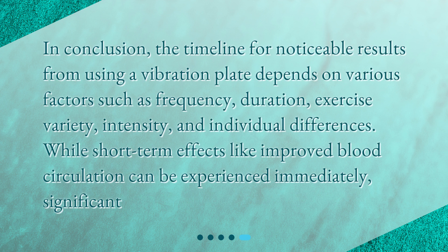In conclusion, the timeline for noticeable results from using a vibration plate depends on various factors such as frequency, duration, exercise variety, intensity, and individual differences. While short-term effects like improved blood circulation can be experienced immediately, significant strength and toning improvements may take 6 to 8 weeks, and weight loss results can appear within a few months of consistent training.